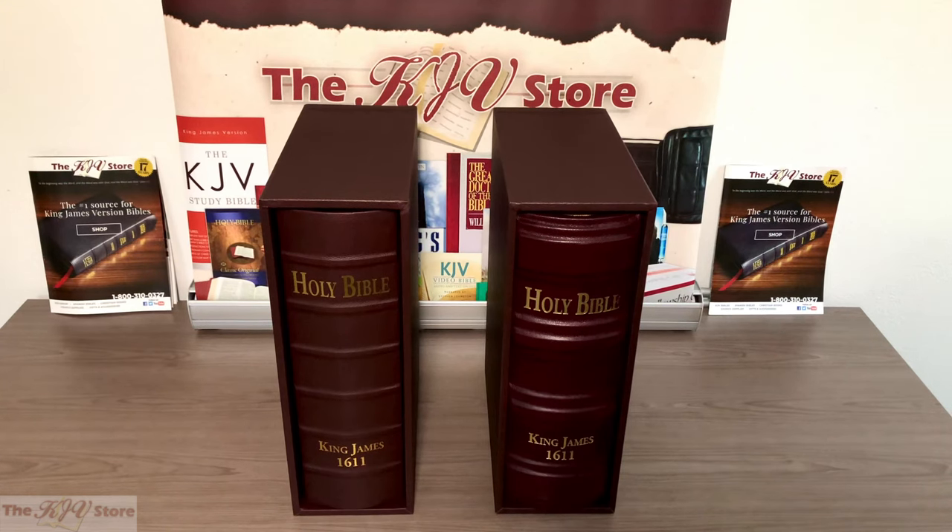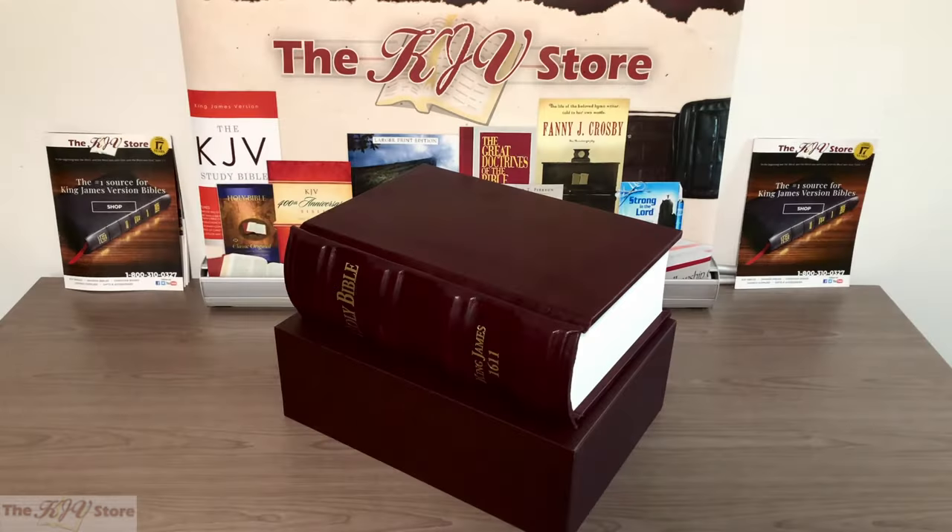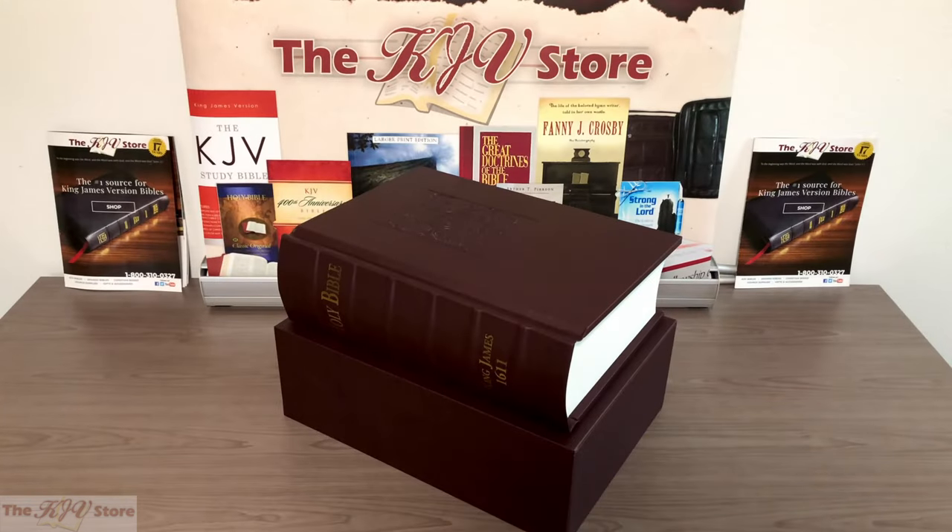This is a video preview of the 1611 King James Bible Deluxe and Super Deluxe Facsimile Editions. The King James Bible is the most printed book in the history of the world — not just the most printed Bible in the world. The year 2011 marked the King James Version's 400th anniversary, from 1611 to 2011. It is the English Bible that has stood the test of time and that sounds like the Bible.